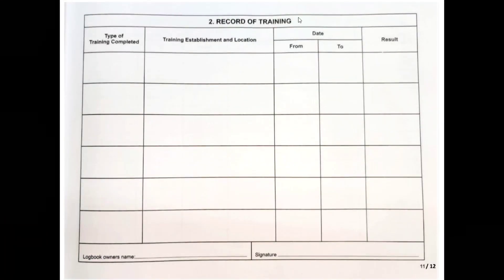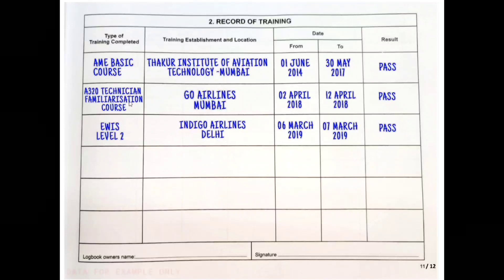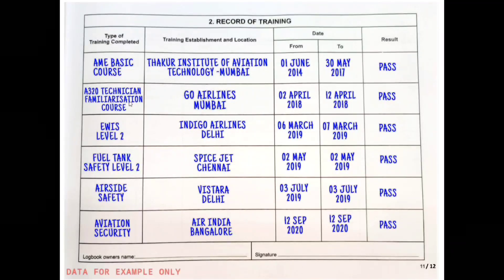Pages eleven and twelve contain the record of training. Here you record anything related to your aviation course — starting with your Part 147 training, the type of training completed such as aircraft maintenance engineering from a Part 147 approved college, the training establishment, location, training period, and results, which will normally be 'passed.' You should also record additional courses like human factors, fuel tank safety, air-side safety, and aviation security. Whatever course you complete with a certificate should be mentioned here, as it gives a good impression to DGCA authorities or interviewers.